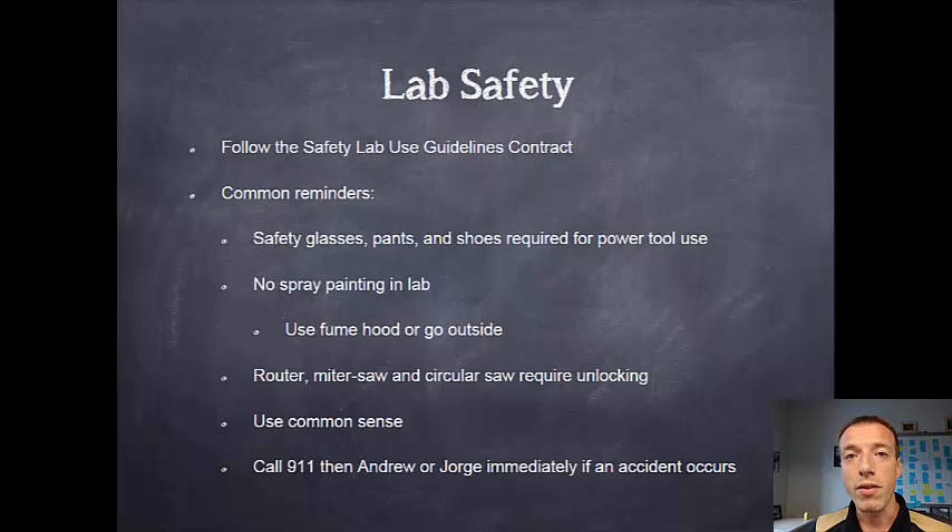To start off with, you will sign at the beginning of the semester the EPICS lab safety and use guidelines contract. This is found in myEPICS and you'll be prompted to sign that whenever you log into myEPICS. Please make sure you read through it carefully and follow those rules.